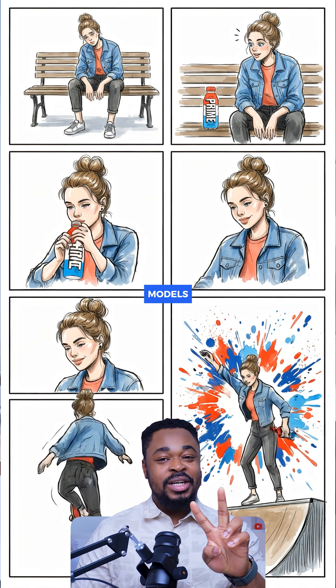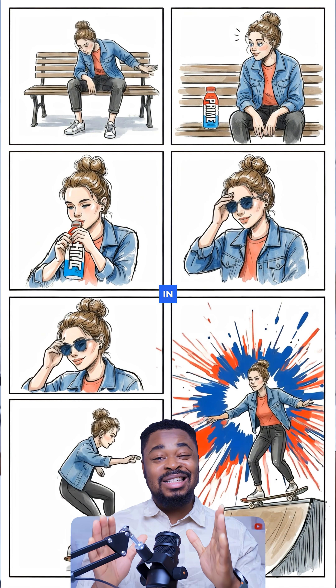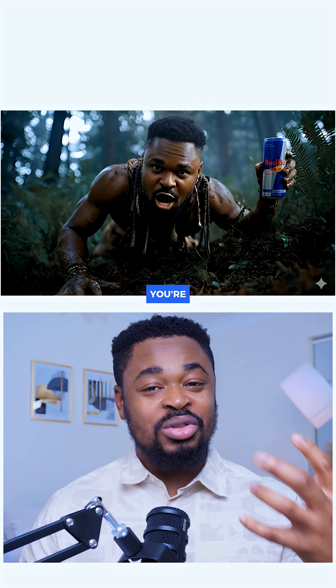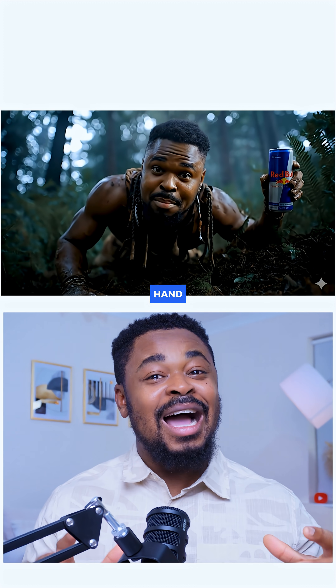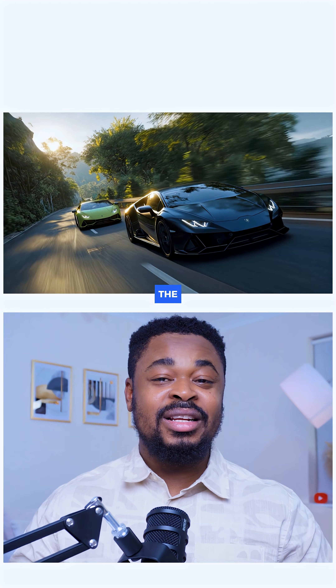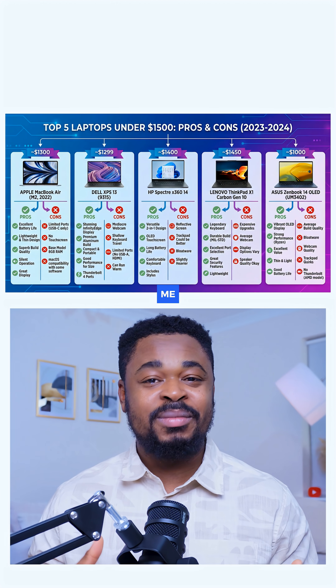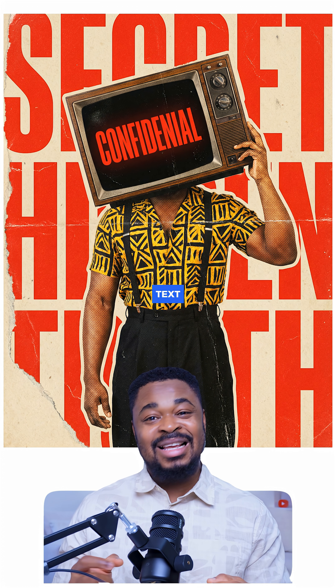These are the top 3 AI image models that have proven to be the best in 2025. The first one is a model that understands what you're trying to do without a lot of hand holding. It sticks closely to the intent of your prompt. Apart from consistency, one thing that genuinely impressed me is how well it renders text inside images.